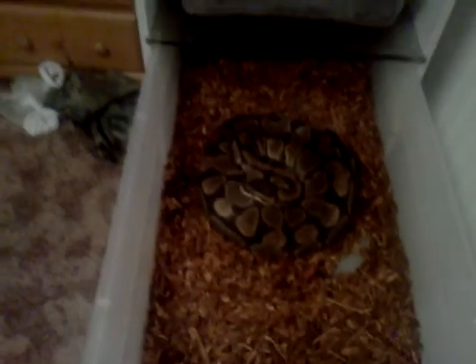That's my one son. And last but not least is my big girl — she's in shed. Pretty sure she's gravid. She's huge. There she is, my reduced pattern female.